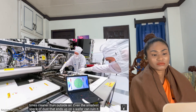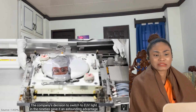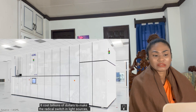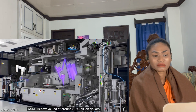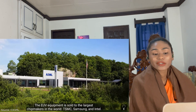The company's decision to switch to EUV light in the 1990s gave it an astounding advantage. It cost billions of dollars to make the radical switch in light sources, but the effort has paid off big time. ASML is now valued at around $193 billion.